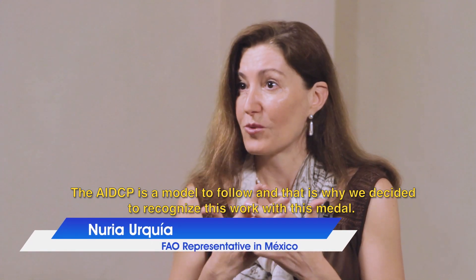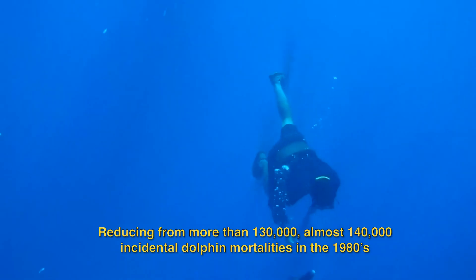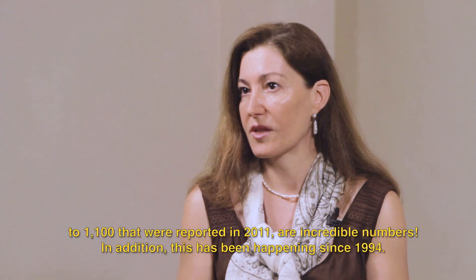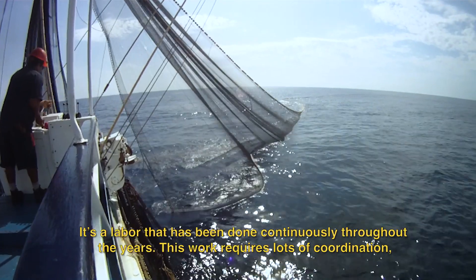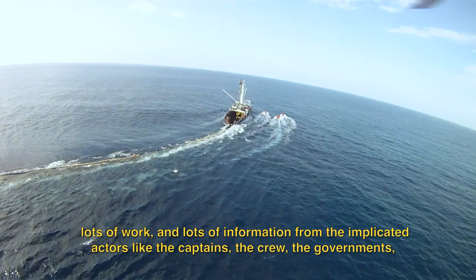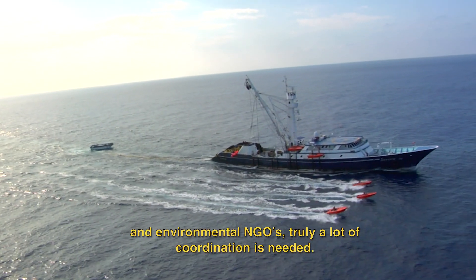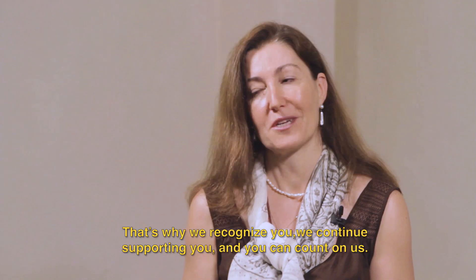The medal and recognition were given as a model because, as I say, to reduce from more than 130,000 — almost 140,000 — incidental dolphin mortalities in the 1980s to 1,100 reported in 2011 is really very inspiring. This work has been sustained since 1994 and really requires a lot of coordination, a lot of work, and a lot of information from the involved actors like the captains, the shipowners, and governments. It really needs a lot of coordination from the NGOs working in the environment. That's why we recognize them, continue supporting them, and share with them.